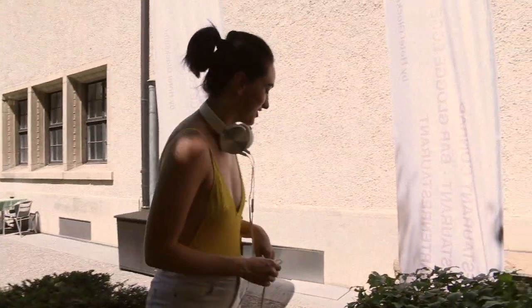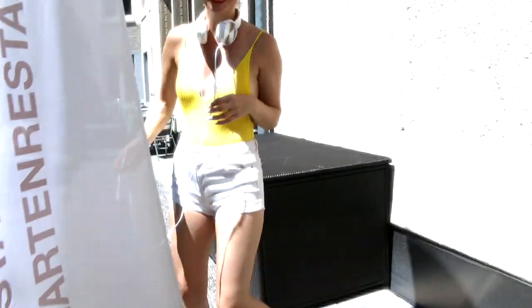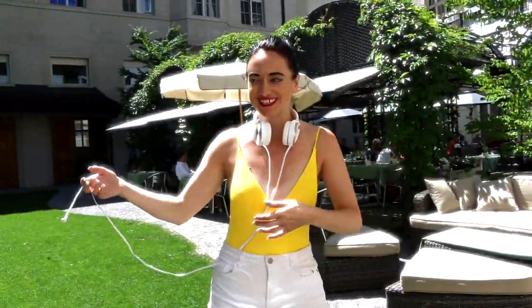I've been sunbathing a bit today — the weather here is superb. This is what you do when you're in Zurich with beautiful sunshine, a gorgeous garden, and time to spare.